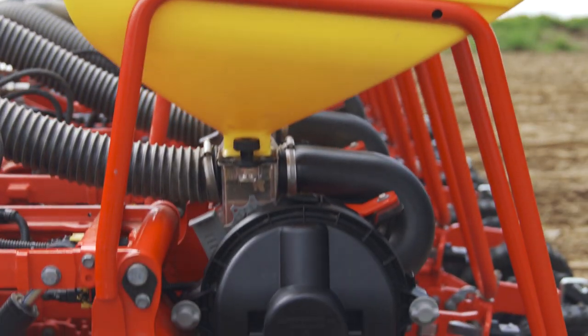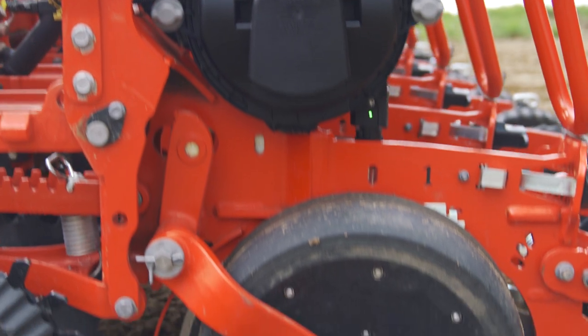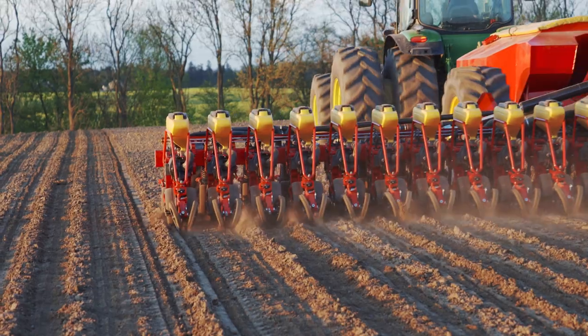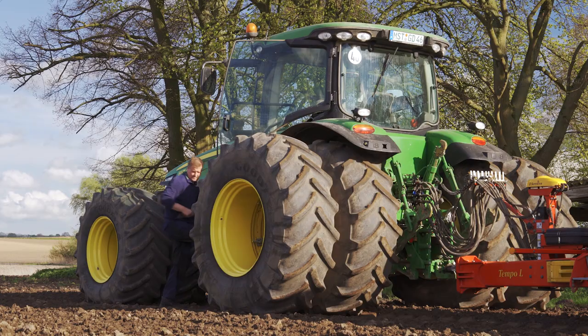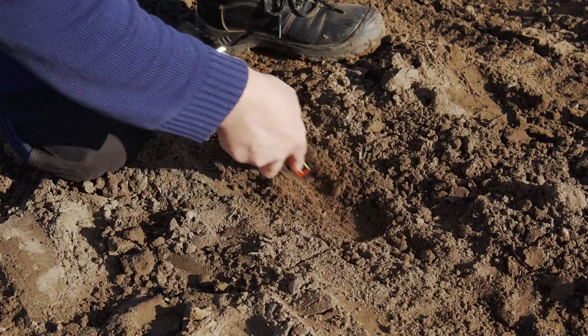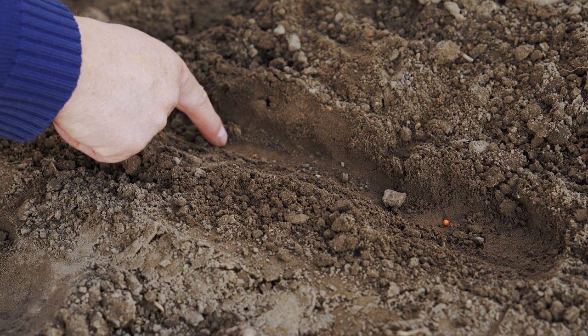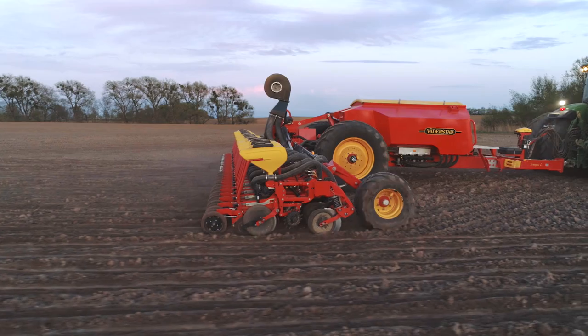Thanks to the Tempo seed meter with the patented PowerChute technology, each seed is granted the exact same start in all conditions. Since PowerChute takes full control of the seed all the way down to the soil, Tempo delivers unmatched precision at very high speed.